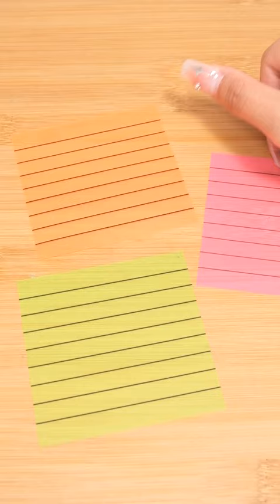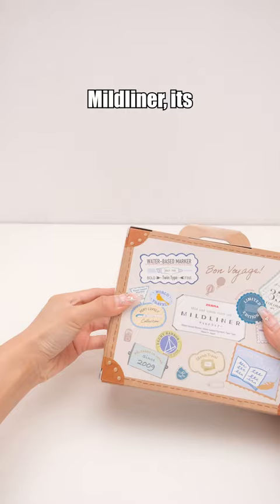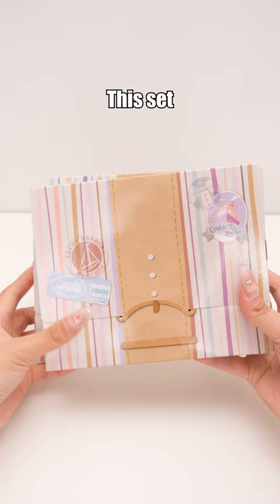This pen set includes six different colorful blacks. Who needs these mysterious shades of black? Zebra Mild Liner — its iconic status speaks for itself. This set includes all Mild Liner colors, so running out of highlighters won't be a concern.